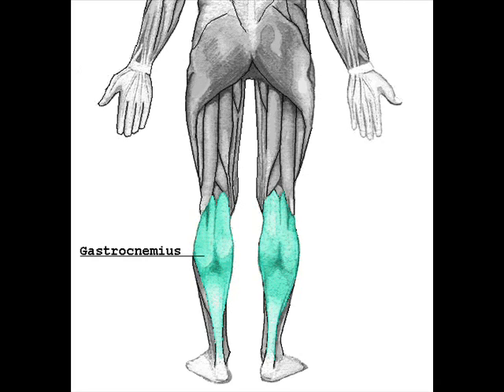Along with the soleus muscle it forms the calf muscle. The gastrocnemius is located with the soleus in the posterior compartment of the leg. It originates from the posterior surfaces of the distal head of the femur. Its other end forms a common tendon with the soleus muscle, known as the calcaneal tendon or Achilles tendon,